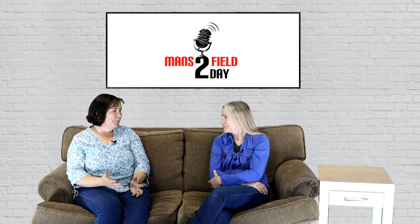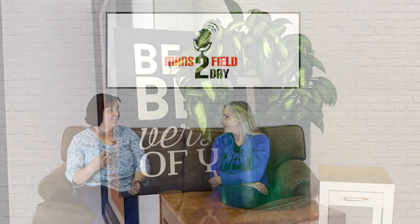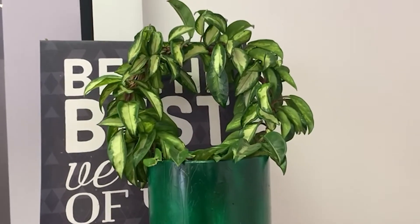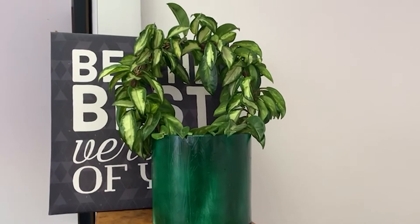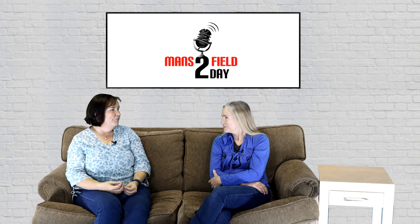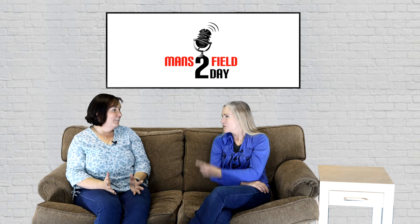Some plants these days work both indoors and outdoors - we were talking earlier about Hoya. I actually have my Hoya outside on a trellis - I've only ever seen them outside. But now they've got beautiful new variegated ones and they put them onto hoops, making little standards with them that you can put in your home or on a dining room table, because that waxy layer makes them very forgiving.